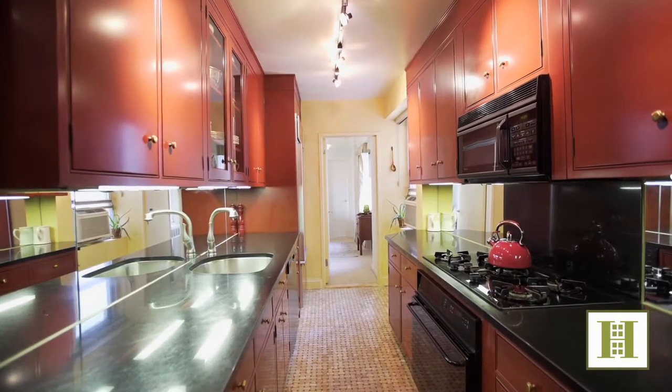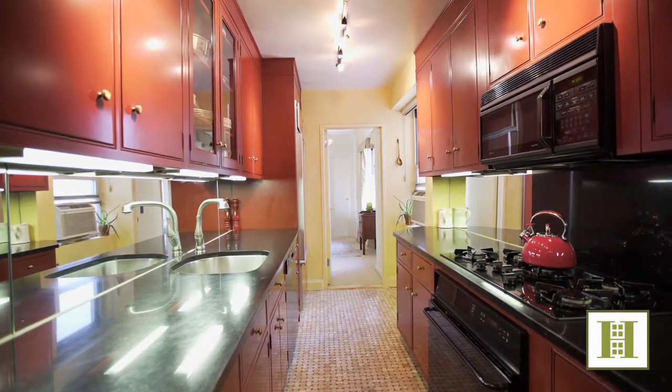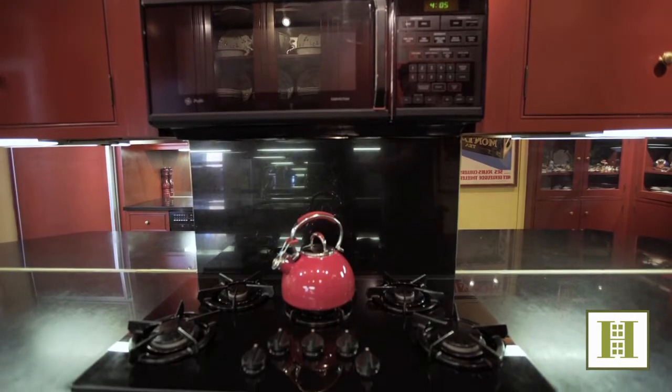A recently updated chef's kitchen with onyx flooring and custom glass-front cabinetry worthy of the finest china and silver.